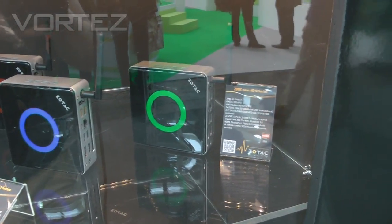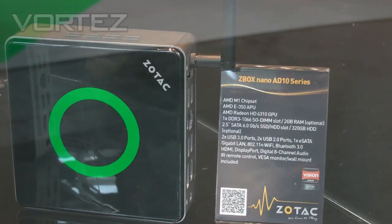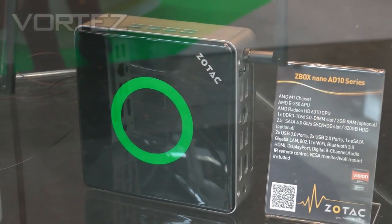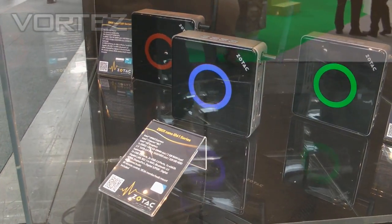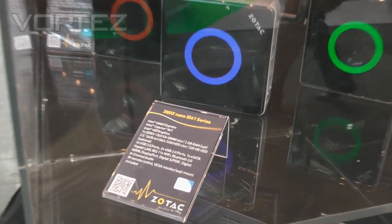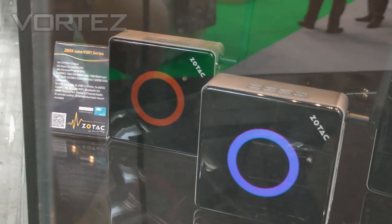Moving down to the Nano, you may have seen these online before, we're going for the small form factor with these. This is the HM65 Express, again another nice fast machine. All these units are available with the hard drive, memory and obviously included CPU. All you need to do is install an OS.